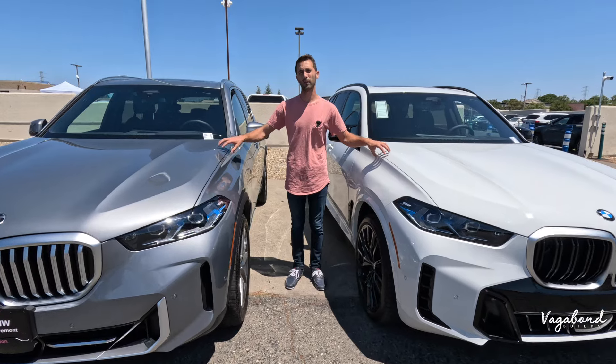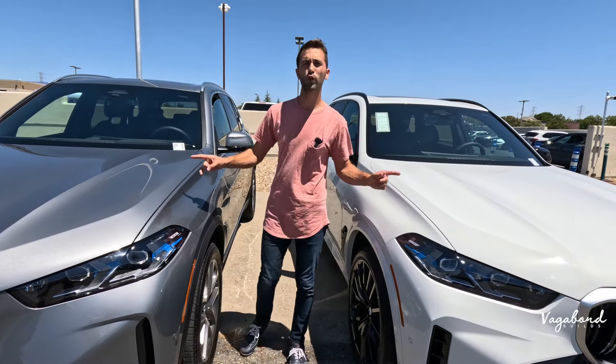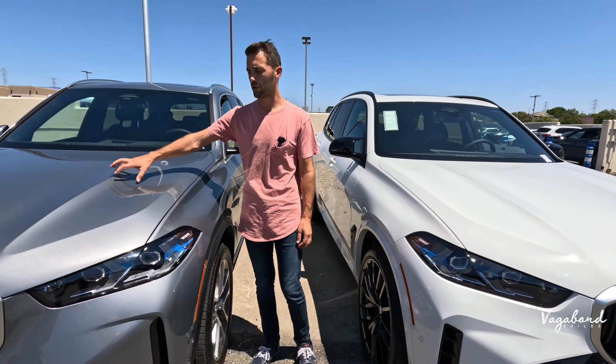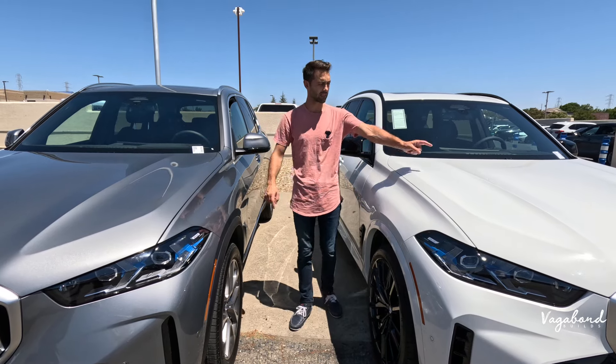These are two of 12 available colors. On the right, the xDrive 40i is in skyscraper gray metallic, and the M60i is in alpine white.